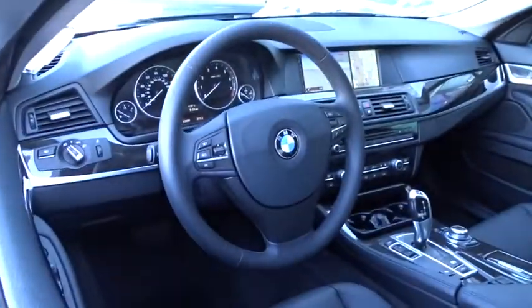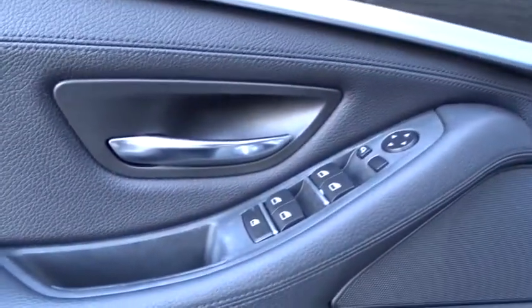Auto dimming rear view mirror, floor mats, four wheel disc brakes, aluminum wheels, keyless start, cruise control, climate control, rear defrost, premium sound system.